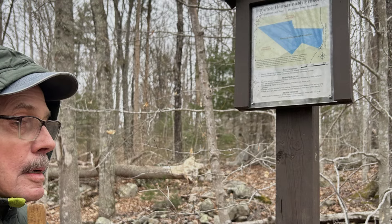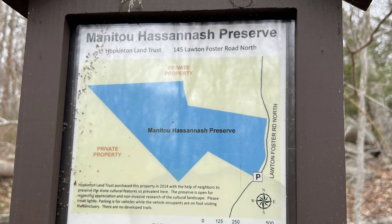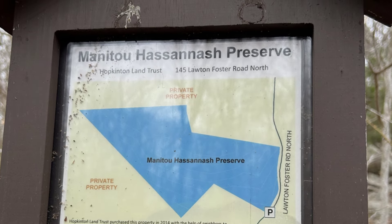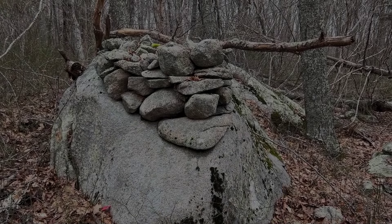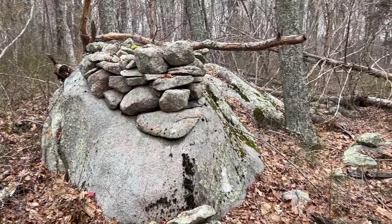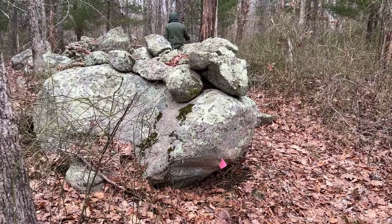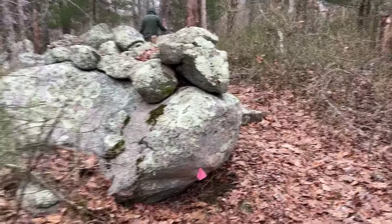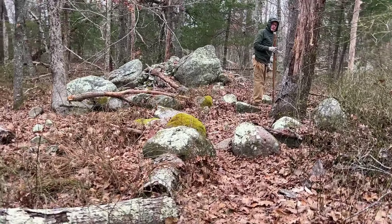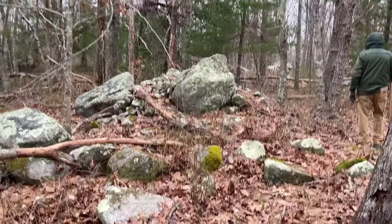Harvey helped preserve this site. He even built the wooden signs here. The site was overwhelming from the start, yet Harvey kept assuring me we weren't in the thickest part yet.